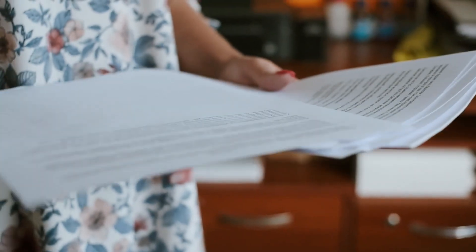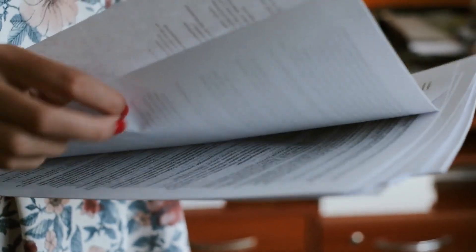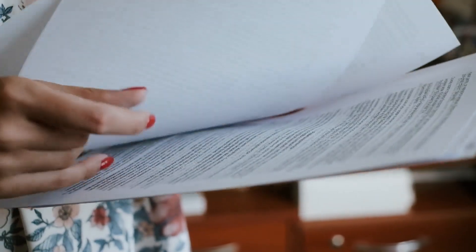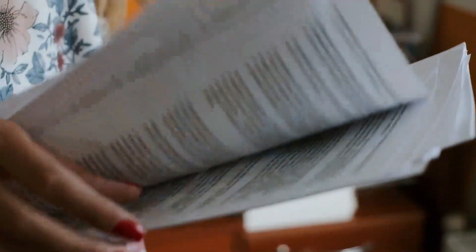When you purchase a condominium or planned development, in addition to the disclosures we have mentioned earlier, we will also obtain and review documentation related to the homeowners association as well as any covenants, conditions, and restrictions, which are commonly known as CC&Rs.